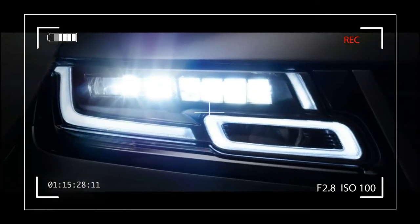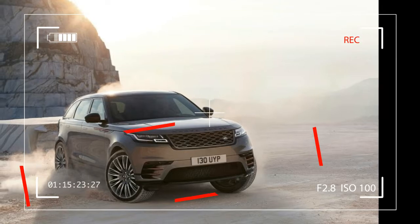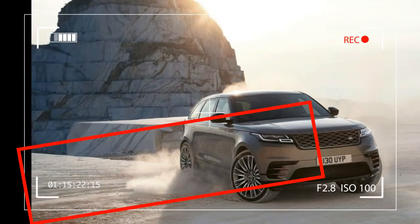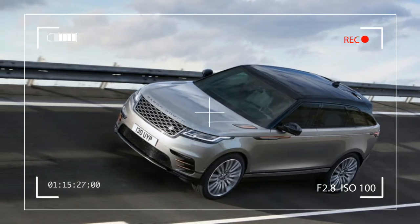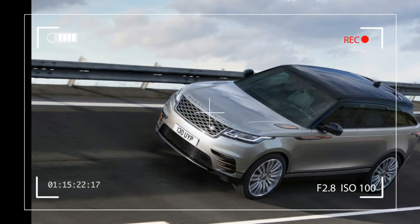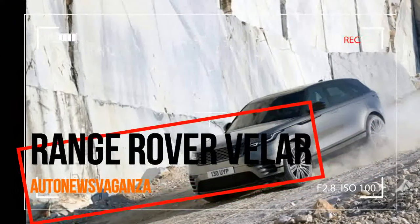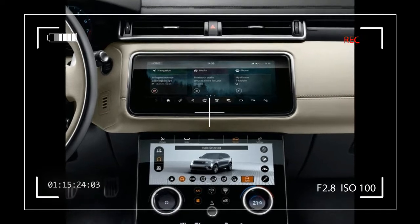Look inside Velar's interior and you will see elegant simplicity, sophistication and refinement. An unwavering belief in reductionism has been fully employed, with switches being kept to an absolute minimum to help create a calm sanctuary. Design-enabling technology has been engaged fully to create the new Touch Pro Duo infotainment system, which is the centerpiece of Velar's interior.